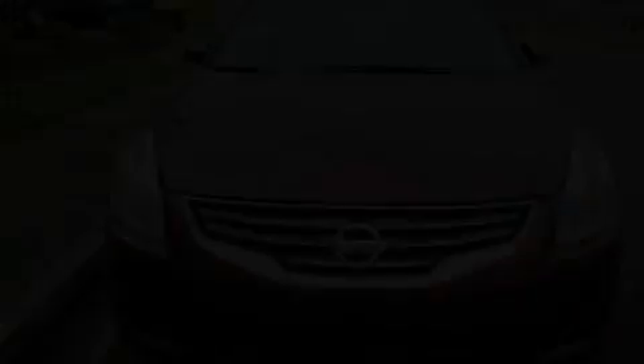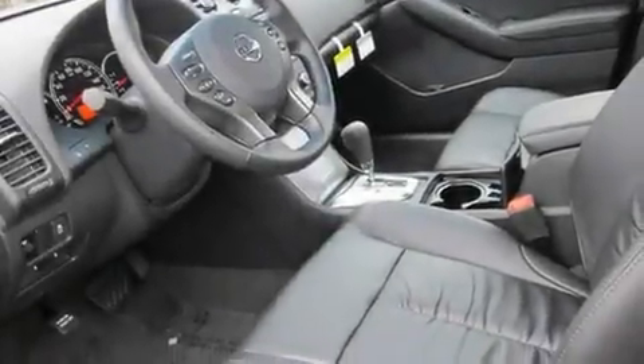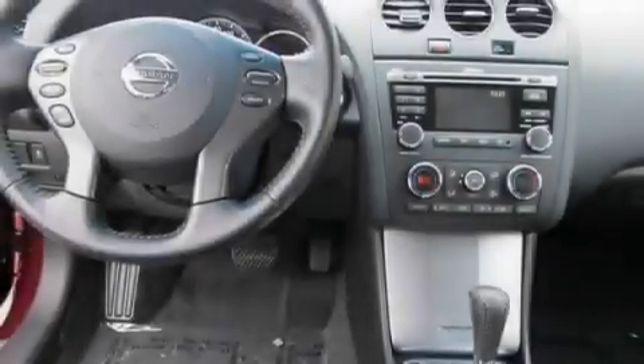Steering wheel mounted controls, a home link feature, a rear window defroster, and a sunroof that enables you to fill the cabin with fresh air at the push of a button.